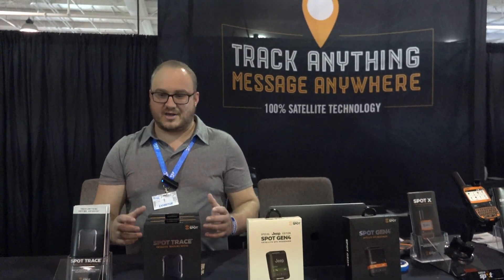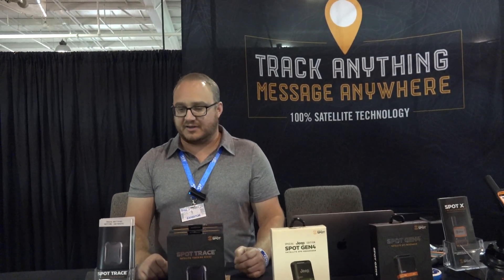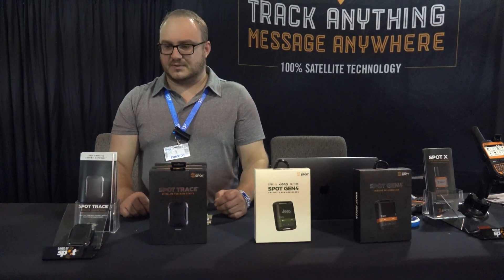It's cheap, it's only $10 a month. Great device. It works off a satellite, so it's not cellular, so we'll get it anywhere.